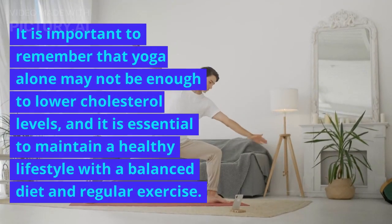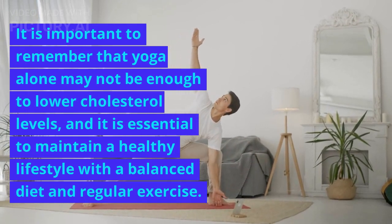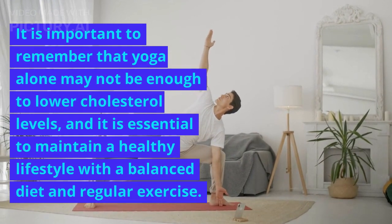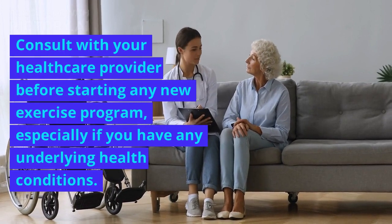It is important to remember that yoga alone may not be enough to lower cholesterol levels, and it is essential to maintain a healthy lifestyle with a balanced diet and regular exercise. Consult with your healthcare provider before starting any new exercise program, especially if you have any underlying health conditions.